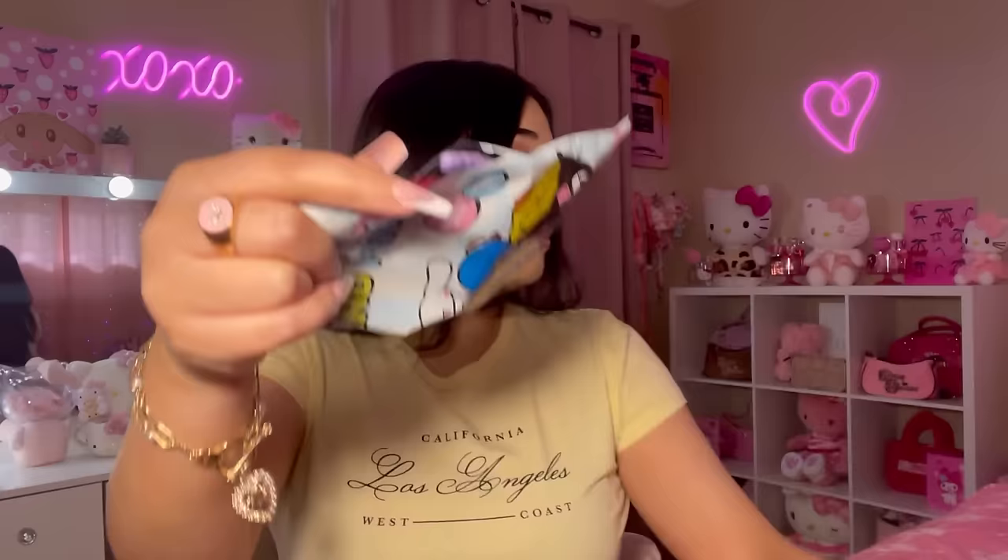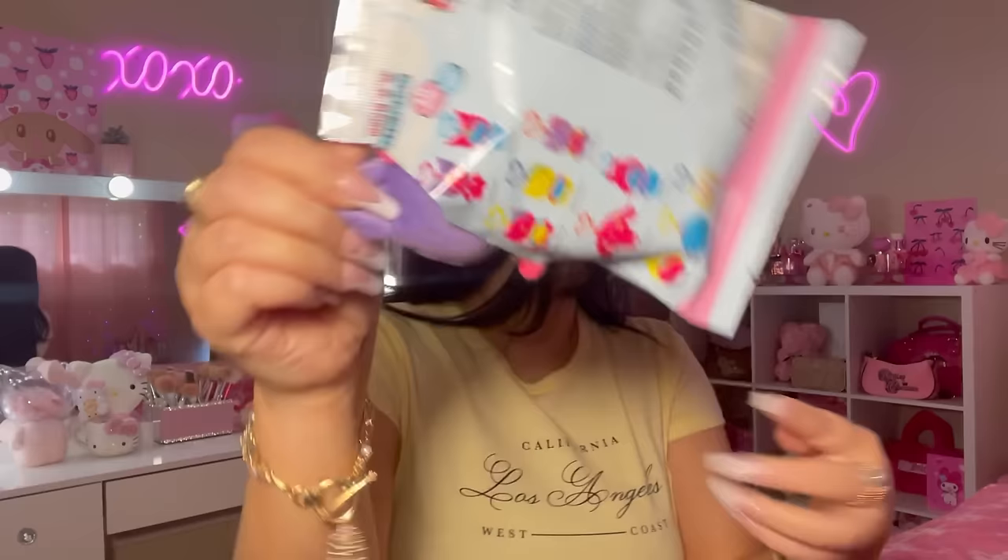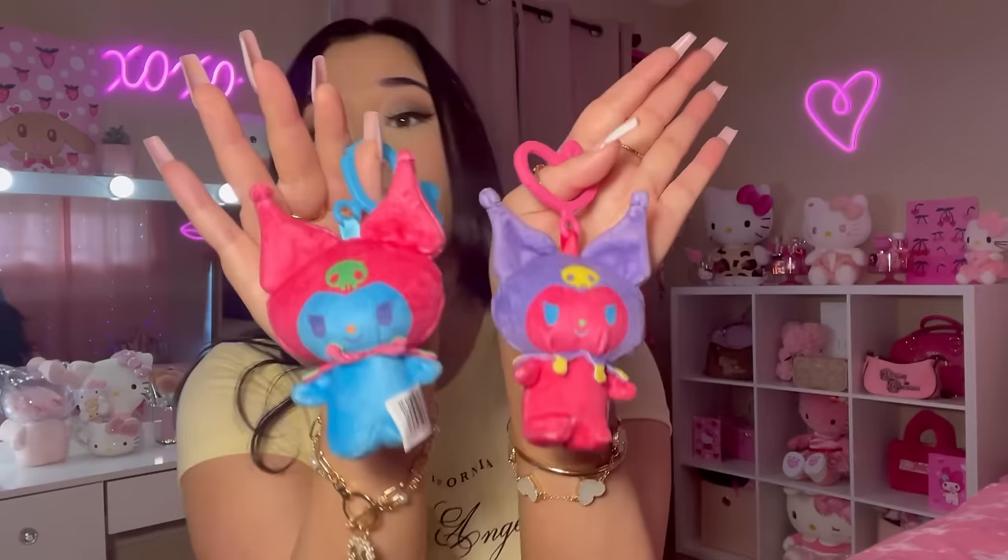I'm gonna give this to Av because Av really does like Kuromi — so this is for Av. We have one more. Why do I feel like it's going to be Kuromi again? Let's go ahead and open this one. I guess Av's gonna have some Kuromi keychains because I do not like these. You see, this is why I get bad luck with these things. The last time I got these I got like three My Melodies and one Cinnamoroll — none Hello Kitty. Okay, let's move on.